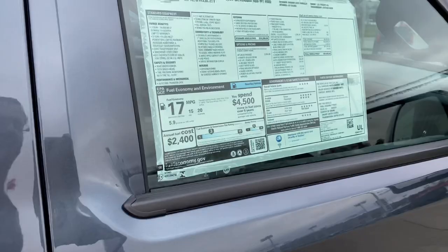As of recording, this is listed at $36,377.